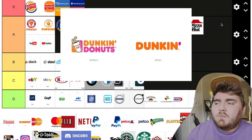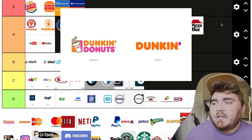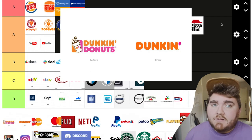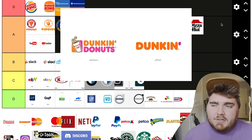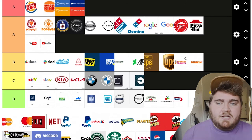Next we have Dunkin, and it wasn't just a logo change — they changed the full name from Dunkin Donuts to Dunkin. I think that's smart because honestly Dunkin is more known for their coffee these days than their actual donuts. When I lived in New York, everybody got Dunkin coffee in the mornings. But I do kind of miss it having some kind of icon — I just think it's a little bit too simple now. I'm going to put this in B because I don't think it's bad, I just miss it having its own icon.